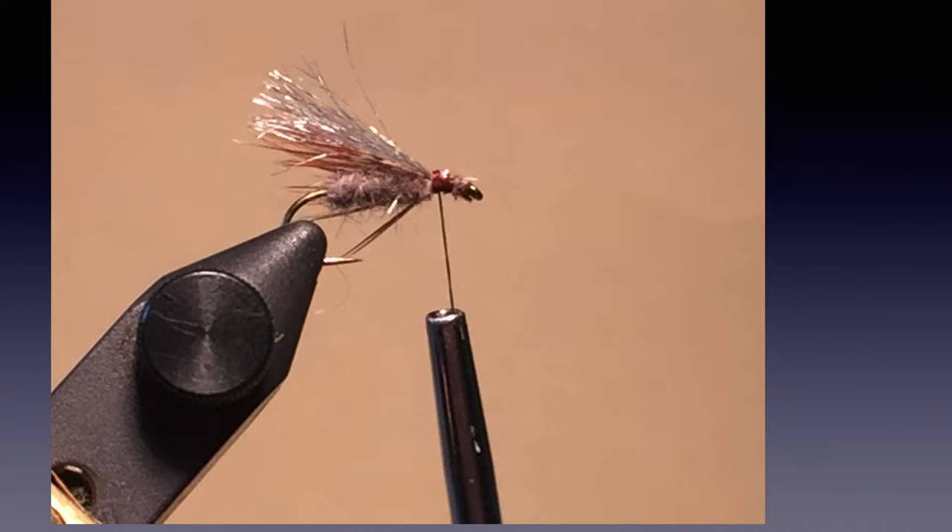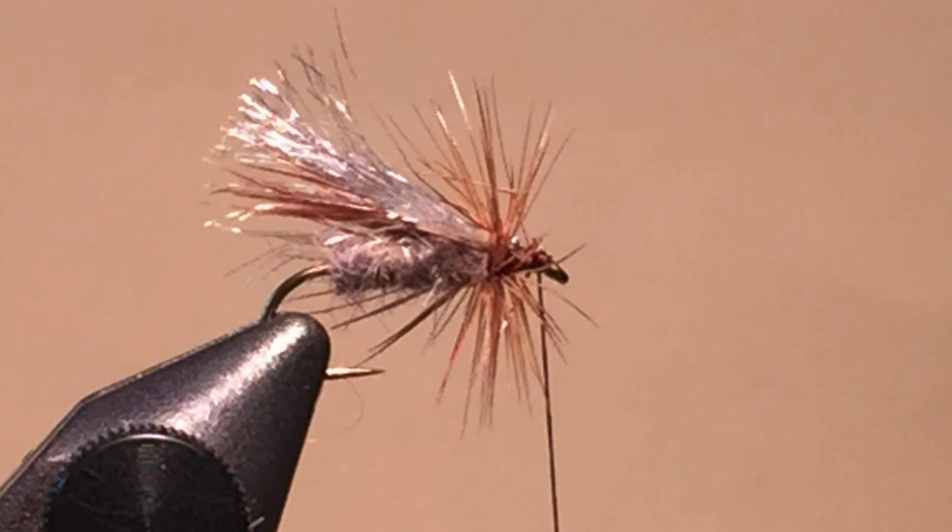This will help you form a neat head upon which to wind your hackle. Wind on a couple of wraps of a rooster — in other words, stiff hackle fibers. Don't overdo it; this is a little heavy in this particular picture, but use rooster hackle. Put on a small head, whip finish, and cut off the excess thread.